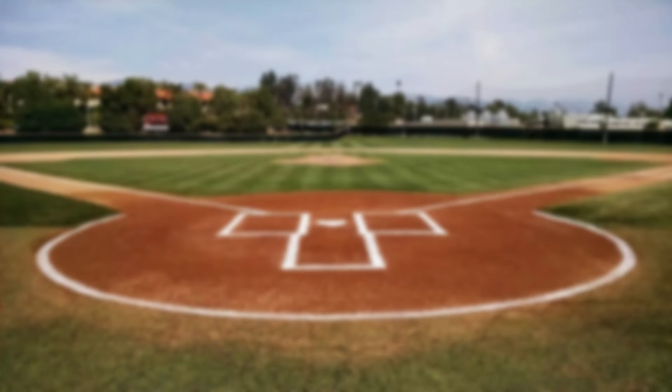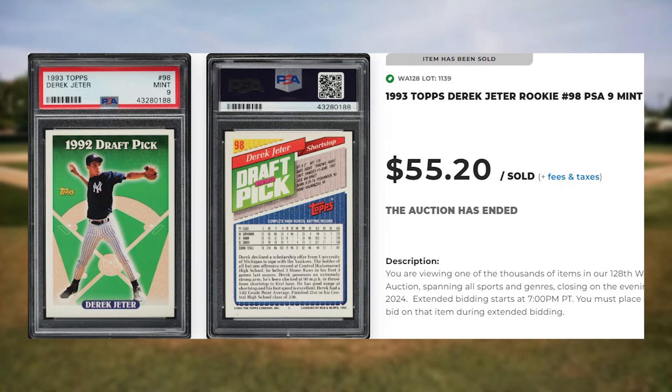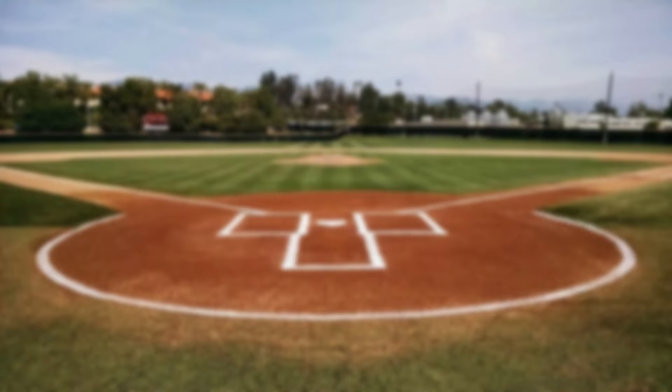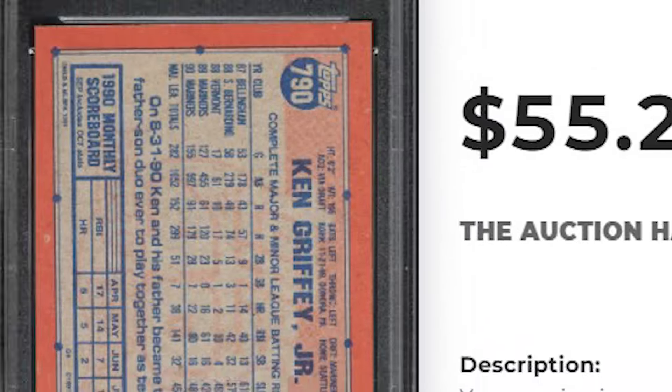Coming in at number 35 is this 1993 Topps Derek Jeter rookie, card number 98. This was a PSA 9 and it sold for $55.20. Coming in at number 34 is this 1991 Topps Ken Griffey Jr., card number 790. This was a PSA 10 and it sold for $55.20.